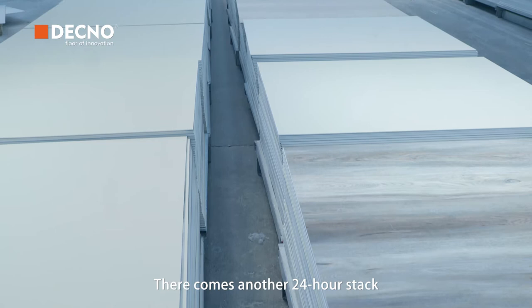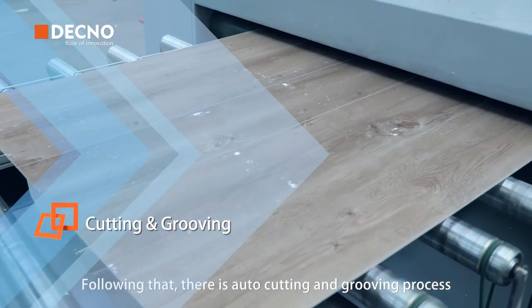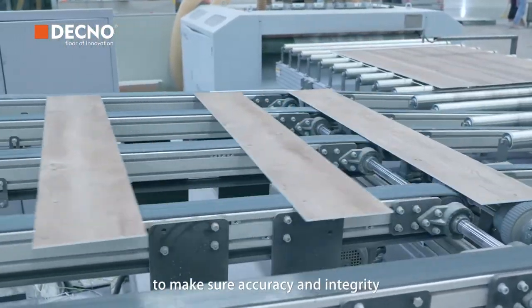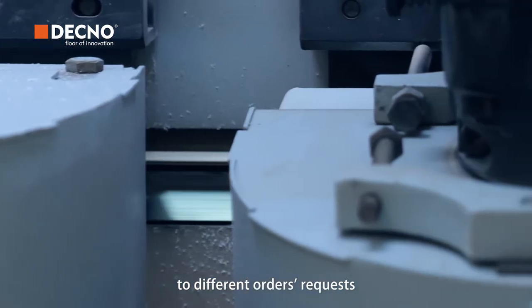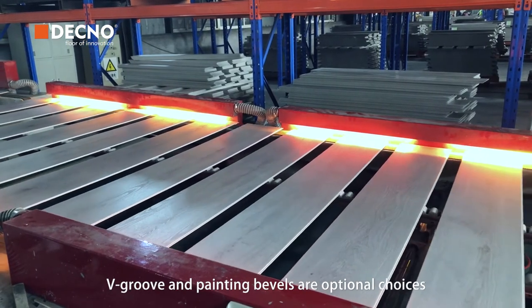There comes another 24-hour stack. Following that there's an auto-cutting and grooving process; we have professional equipment to make sure accuracy and integrity. The planks will be cut and removed by auto-machine according to different order requests. V-groove and painting options are available as optional choices for different needs.